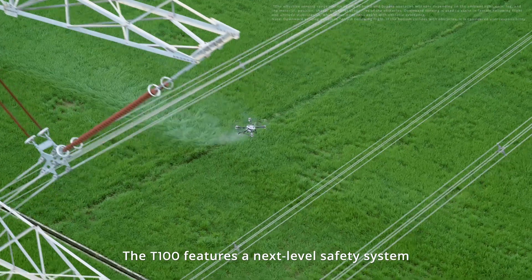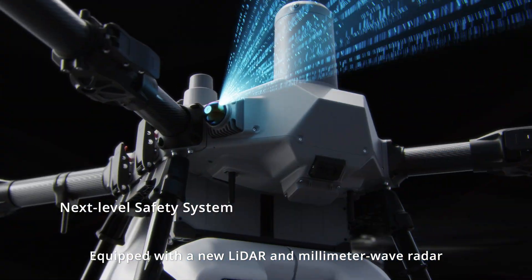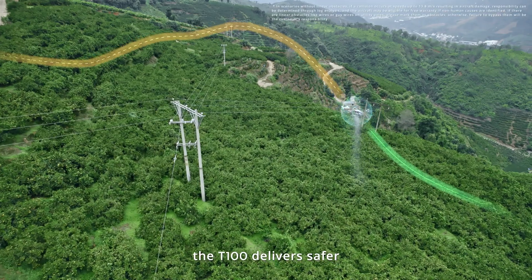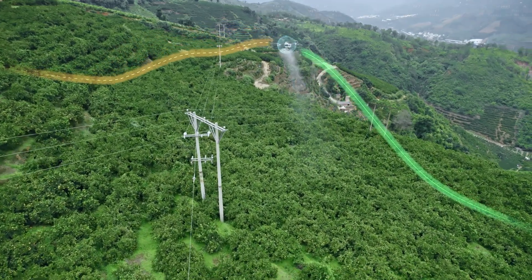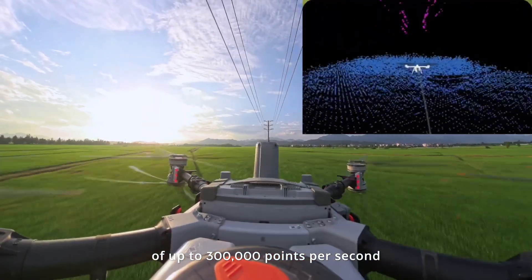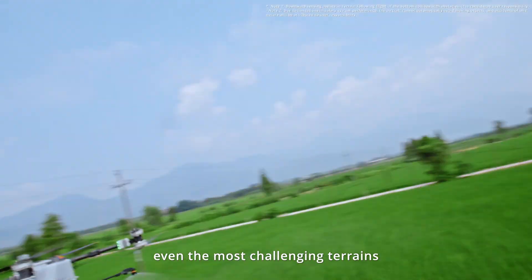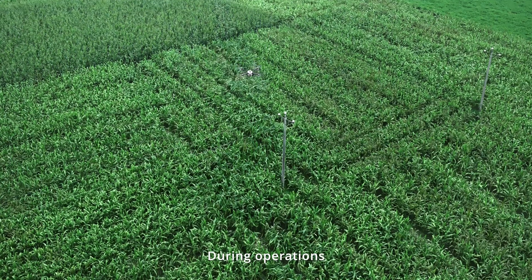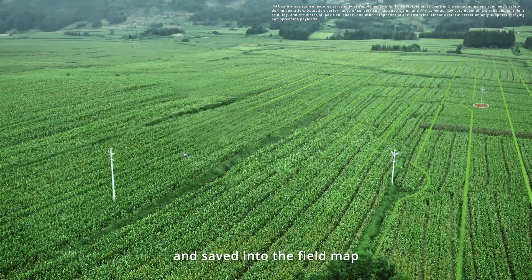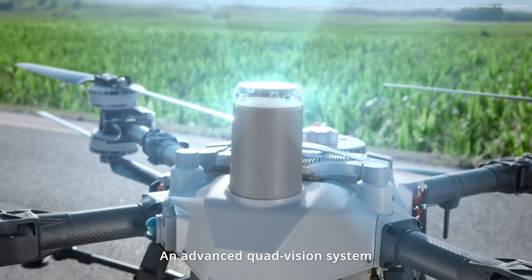Safety is non-negotiable. The T100 features a next-level safety system with comprehensive upgrades. Equipped with a new LiDAR and millimeter-wave radar, the T100 delivers safer and smoother fully automatic operation. The LiDAR captures point cloud densities of up to 300,000 points per second for detailed obstacle mapping and seamless navigation across even the most challenging terrains. During operations, obstacles are automatically detected and saved into the field map, making each flight progressively safer.